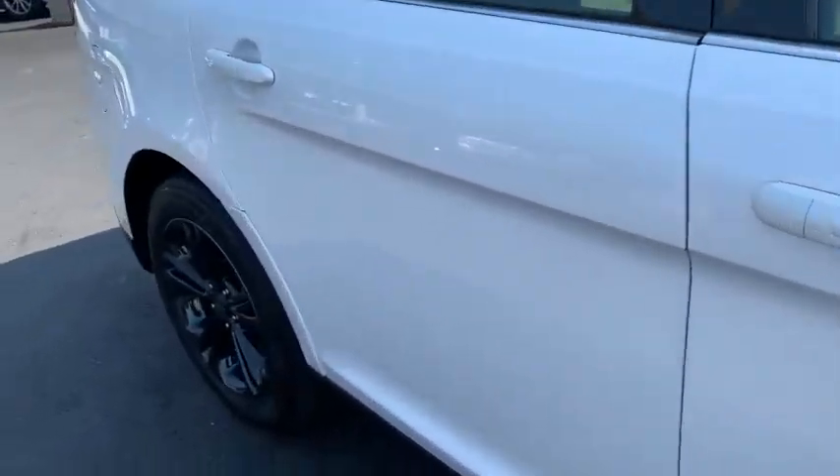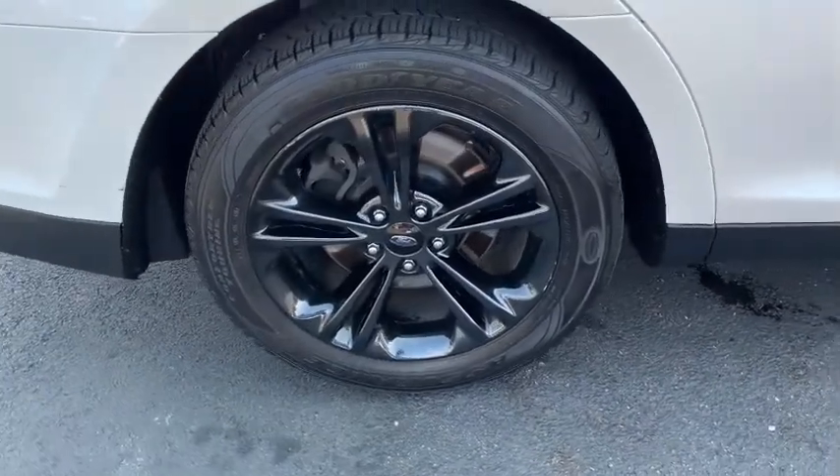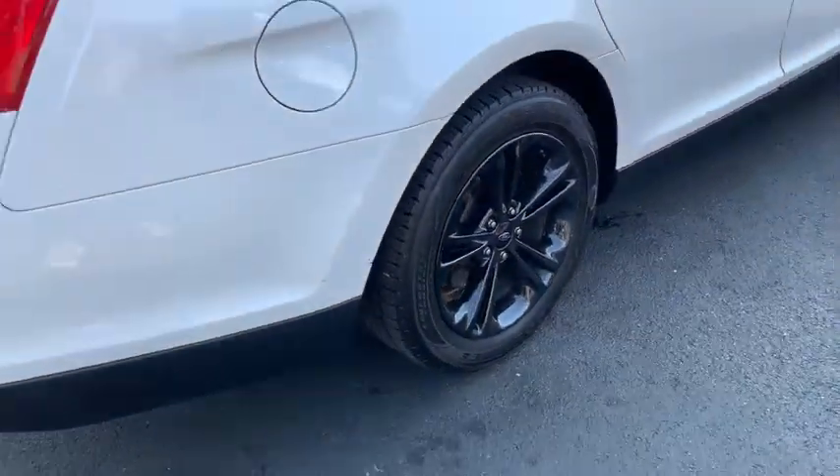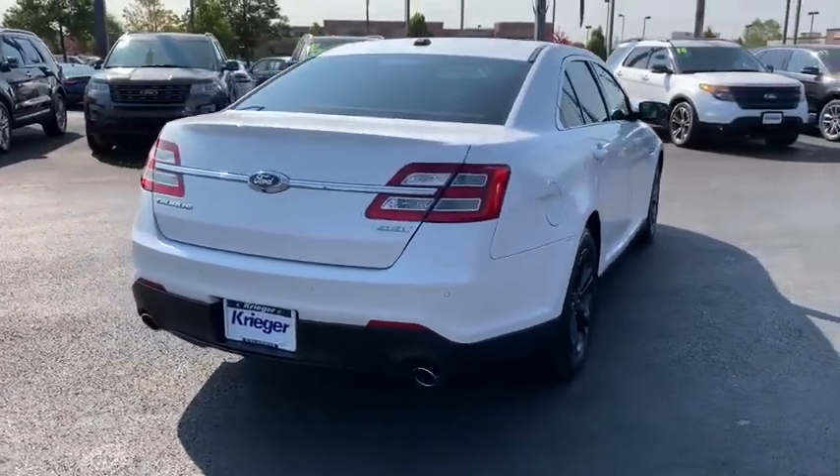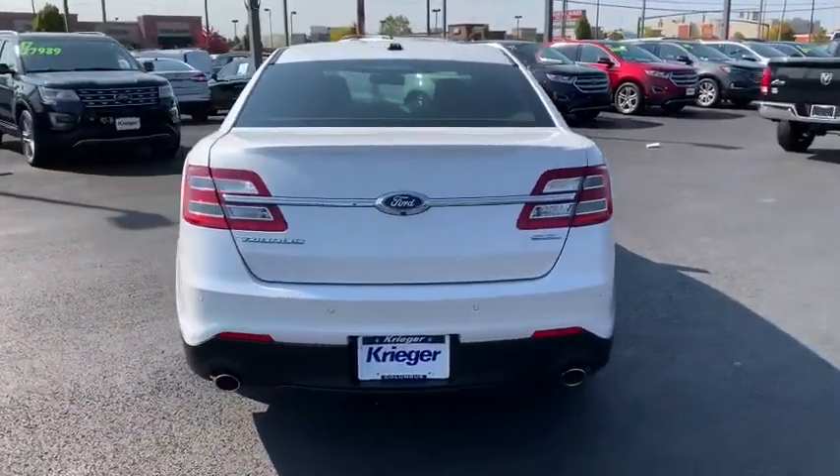Power passenger seat, traction control, navigation system, dual airbags, power steering, four-wheel disc brakes, AM FM stereo with CD player, voice-activated navigation system.